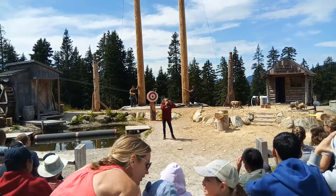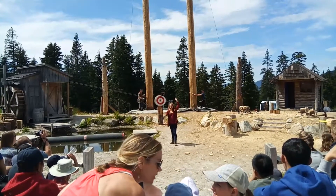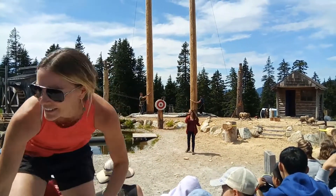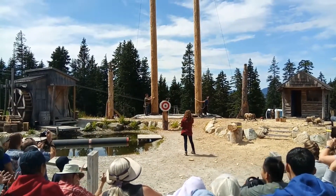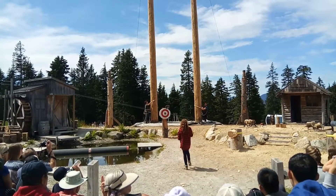Ladies and gentlemen, these brave men will be racing to the top of these 60-foot trees. They ring the bell and race back down. First lumberjack to reach the ground wins. Oh yeah, that'll be me — right, Gray! Yeah! Are you kidding? That's us, right — Blue!